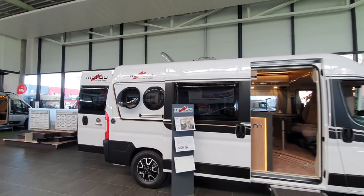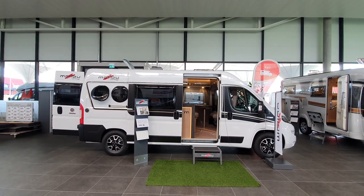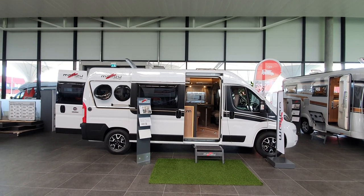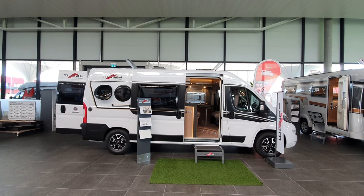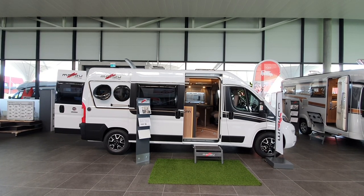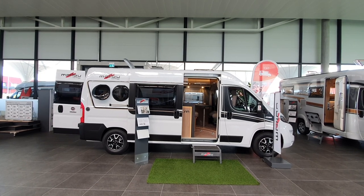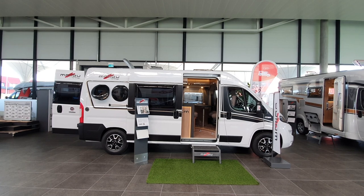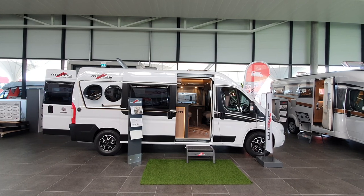Malibu van, 600 DB. I hope you found that of interest. There may be more information below in the description — sometimes I forget things, and that is why the description is there, so you can consult that as well. Thanks very much for watching, and all the best from Germany.